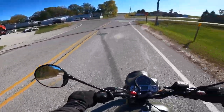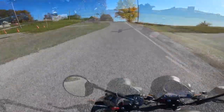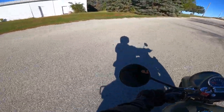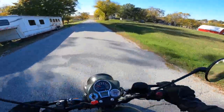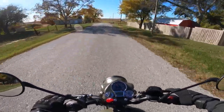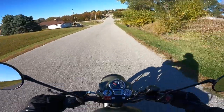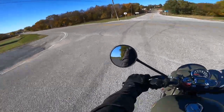Now this little motorcycle is bone stock — nothing's been done to it. As a matter of fact, it just got out of the crate yesterday, so we're going to take it easy. It picks up just grand. It's got a 300 millimeter fixed disc on the front with a dual-piston Bybre caliper and a 270 millimeter single disc on the rear with a single-piston Bybre caliper — ABS front and back. I think the brakes on these are excellent. They work very well and they're incredibly predictable, and predictability is something you really want.